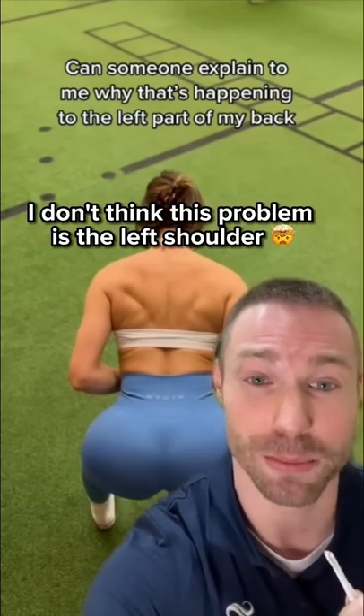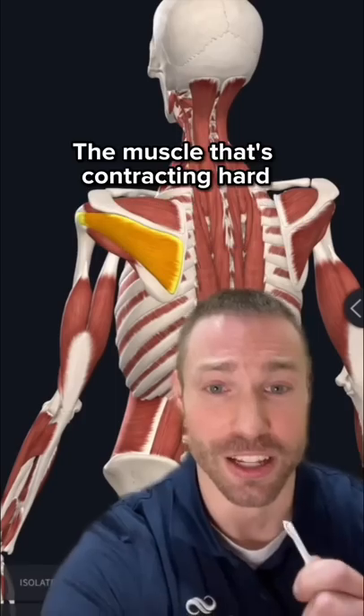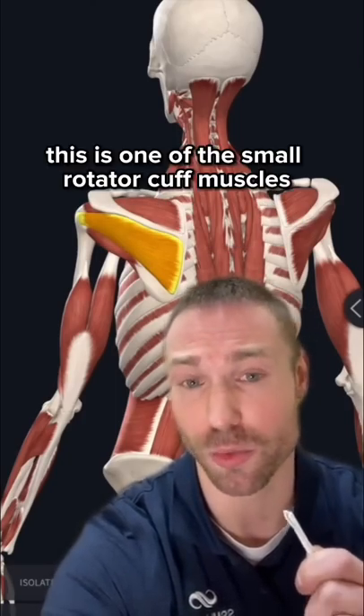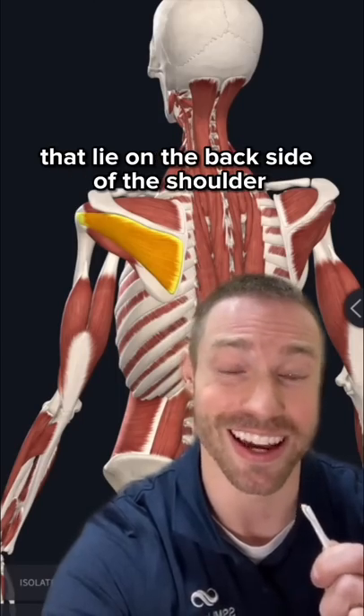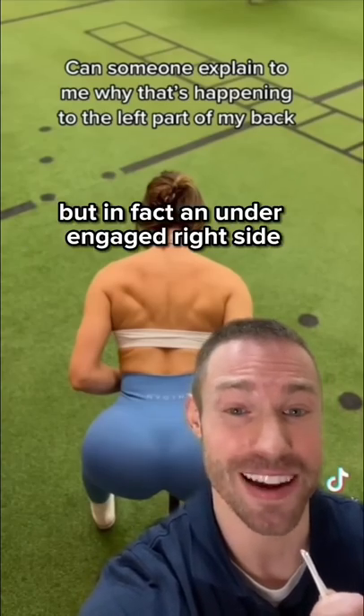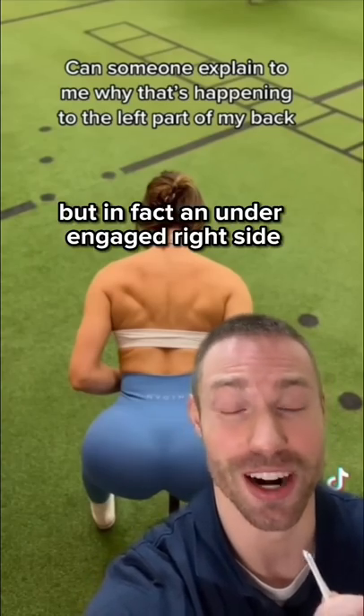I don't think this problem is the left shoulder. The muscle that's contracting hard on that left side is the infraspinatus — one of the small rotator cuff muscles that lie on the back side of the shoulder. I don't believe we're seeing a problem on the left side, but in fact an under-engaged shoulder on the right side.